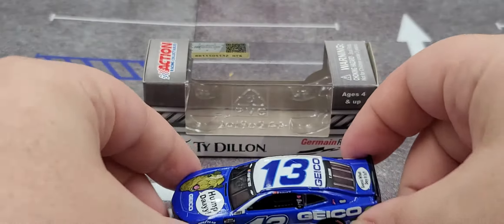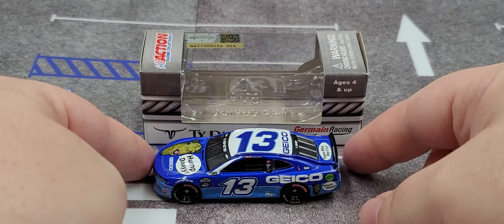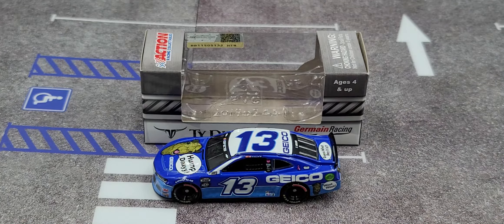If you're a fan of that classic GEICO commercial, I highly recommend picking this car up in 1:64 scale or in 1:24 scale. That is my review of the Ty Dillon 2020 GEICO Hump Day number 13 Chevrolet Camaro ZL1 in 1:64 scale. If you enjoyed this review, give it a thumbs up and subscribe for more — I post new diecast reviews throughout the week, so click the bell for notifications. You can also find me on Instagram at jasonastrain69. Hope you enjoyed this review, see you next time!